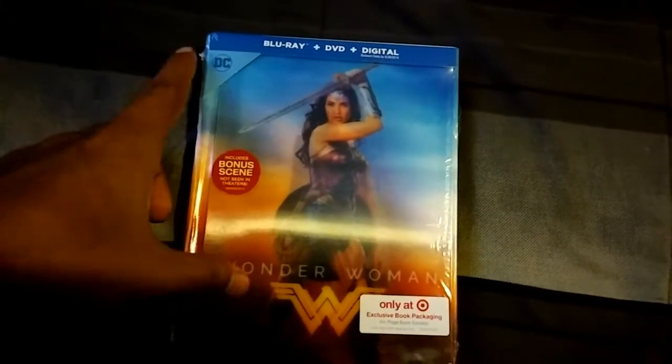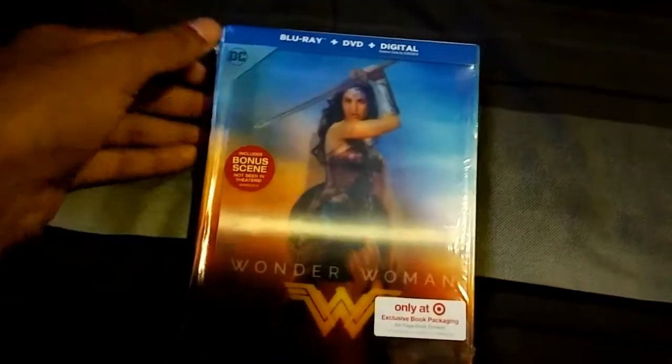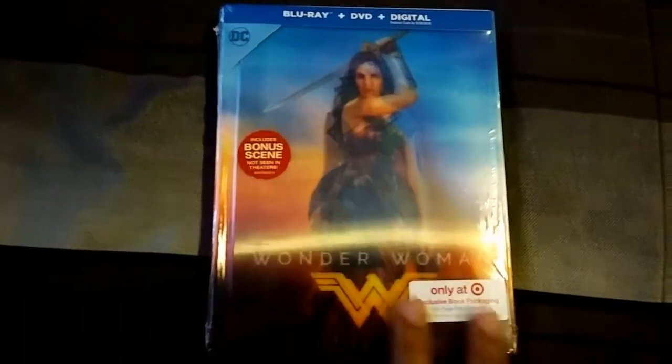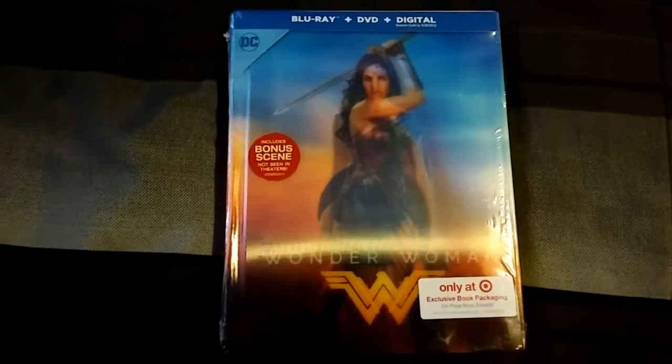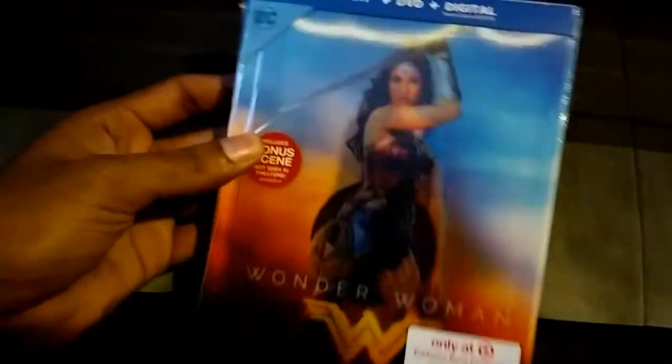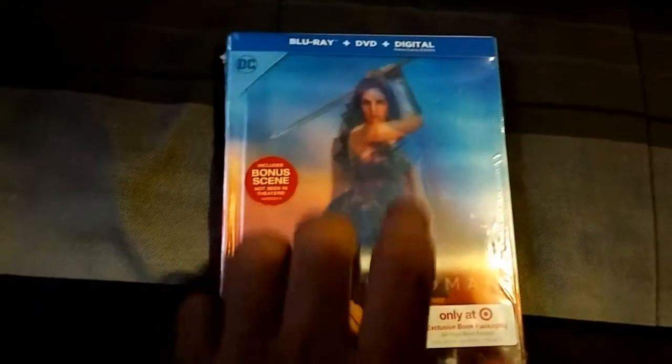Hey everybody, Josie here, and today I have another Blu-ray review — I haven't done this in a while. I went to Target this morning, woke up really early before they even opened, waited outside, and then I got the exclusive edition of Wonder Woman. It has a little 3D thing that's pretty cool, but honestly I didn't even see that when I bought it — that's not the reason why I got this version.